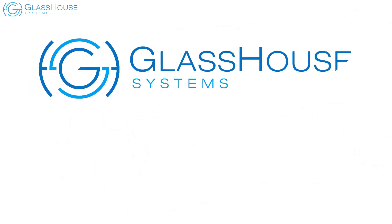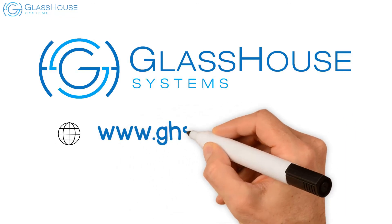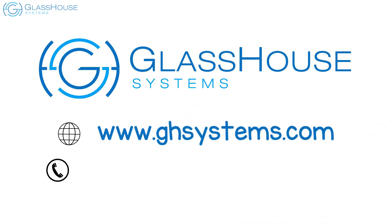Contact Glasshouse Systems today to learn more about managing your Oracle workloads on IBM LinuxONE.